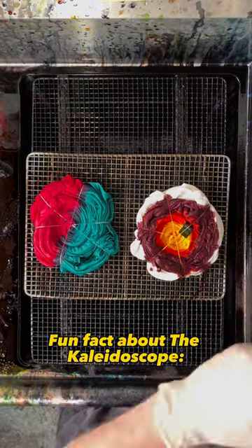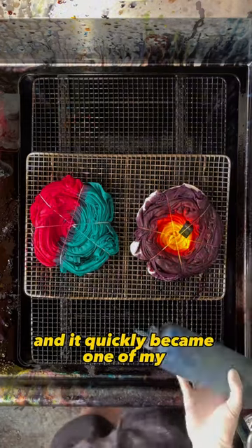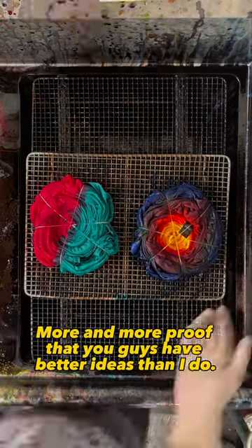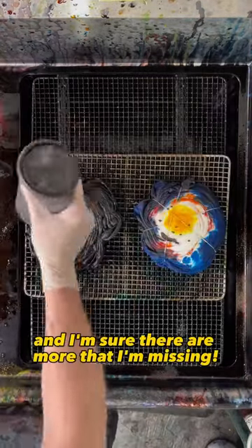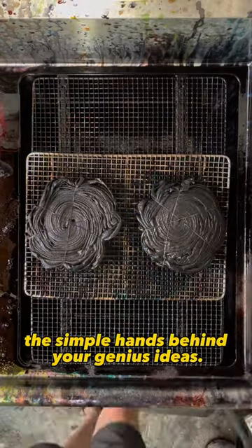Fun fact about the kaleidoscope — it was actually a custom request that I loved so much that I added it to my shop, and it quickly became one of my best-selling t-shirts of this year. More and more proof that you guys have better ideas than I do. The same goes for the crystal crush, the stained glass, the jawbreaker, the shark attack, and I'm sure there are more that I'm missing, which proves that I am just the simple hands behind your genius ideas.